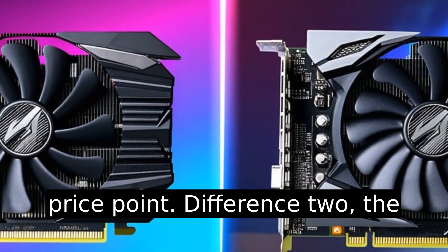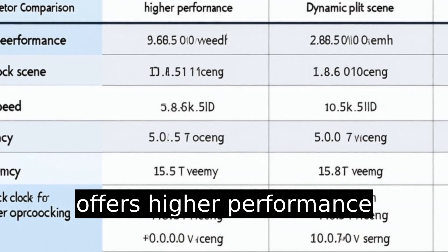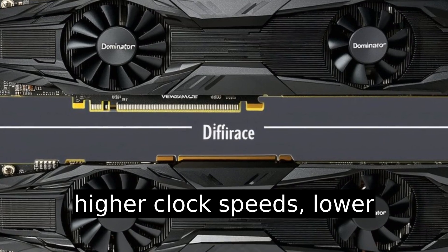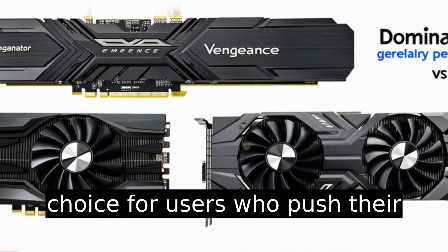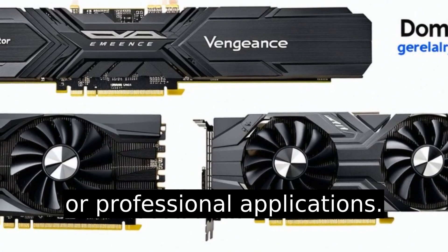Difference two: the Dominator series generally offers higher performance specifications compared to the Vengeance series. This includes higher clock speeds, lower latency, and superior overclocking potential, which makes the Dominator a preferred choice for users who push their systems to the extreme in gaming or professional applications.